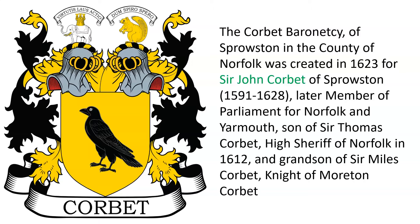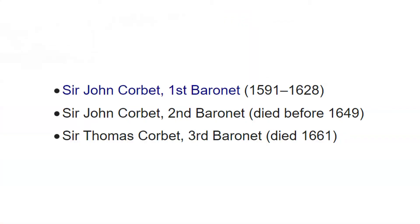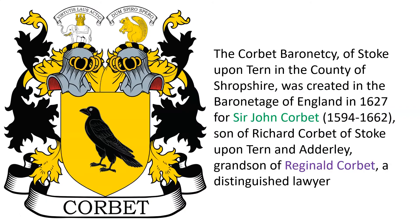Another Baronetcy was granted in Sprouston in the county of Norfolk, England in 1623 to Sir John Corbat, who was later a member of Parliament for Norfolk in Yarmouth. He was the son of Sir Thomas Corbat, the high sheriff of Norfolk in 1612, and the grandson of Sir Miles Corbat, knight of Morton Court. Here we see Sir Thomas Corbat and his wife Anne, their effigy, and a list of the baronets through the third Baronet Thomas who died in 1661.